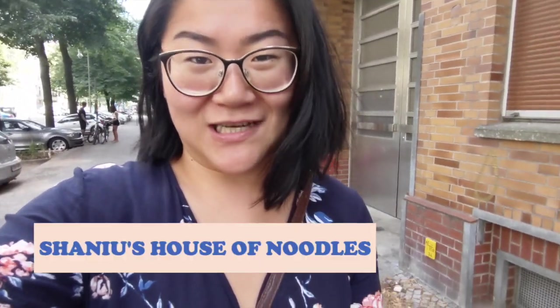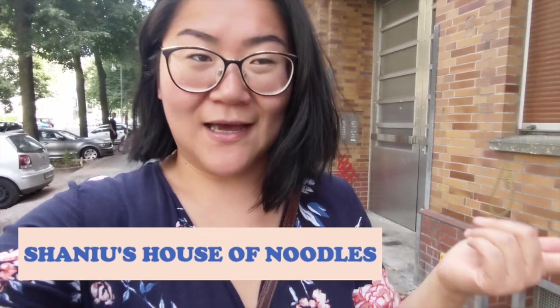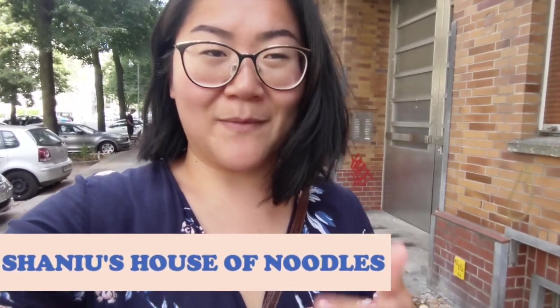We are in Charlottenburg to try the new Korean menu by Shanu's House of Noodles. You probably know Shanu because they serve amazing homemade Chinese noodles and amazing dumplings. But now they launched a new Korean menu because the owner is actually half Korean, half Chinese. I'm very, very excited to try their new menu — I've seen some cold noodles, very promising. Let's go!